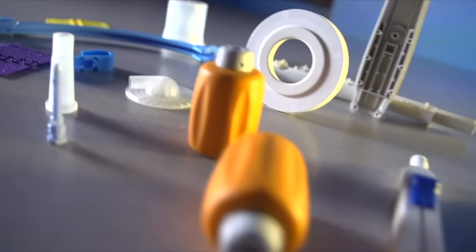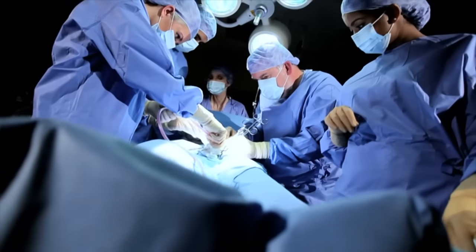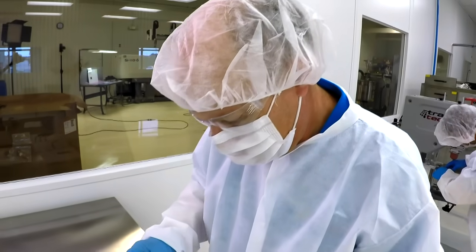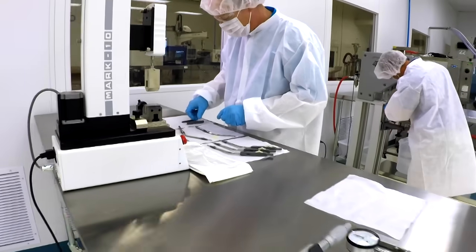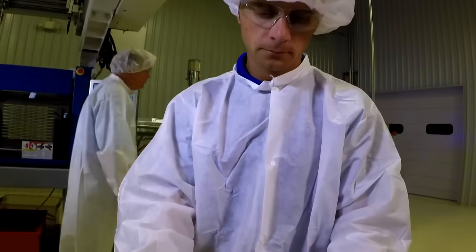If you need custom plastic injection molded parts for your medical devices, then you've found the best industrial operating room in the Midwest. We're one of the only companies within 300 miles of here that has a class 10,000 clean room and a white room for medical assembly work.